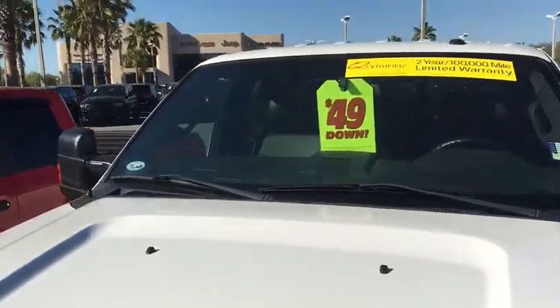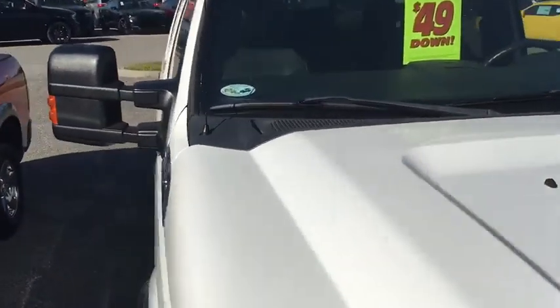Good afternoon, Benjamin. This is Jarrett from Greenway Chrysler Dodge Jeep Ram. Just wanted to take a look here and show you this truck that you inquired about.